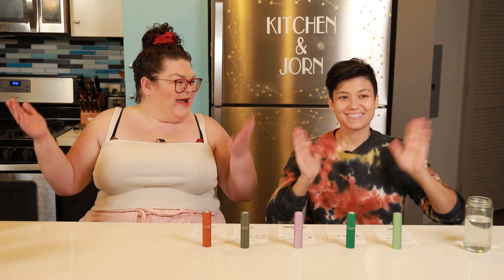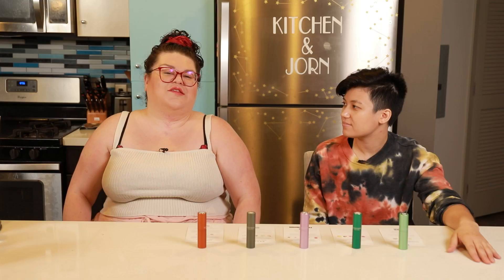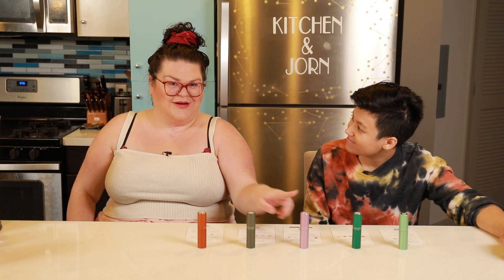Thank you so much to Scentbird for sponsoring this video. Scentbird is a subscription that helps you try a new designer fragrance every month for just $16. There are over 600 different fragrances to choose from. It's flexible, so you can skip any month without penalties. For each fragrance you order, you get a 30-day supply. Scentbird works with top designer brands like Prada, Gucci, and Versace, as well as indie brands like Vince Camuto, The Harmonist, and Confessions of a Rebel. If you're unsure what types of fragrances you're into, Scentbird has a detailed fragrance quiz that helps you narrow things down.